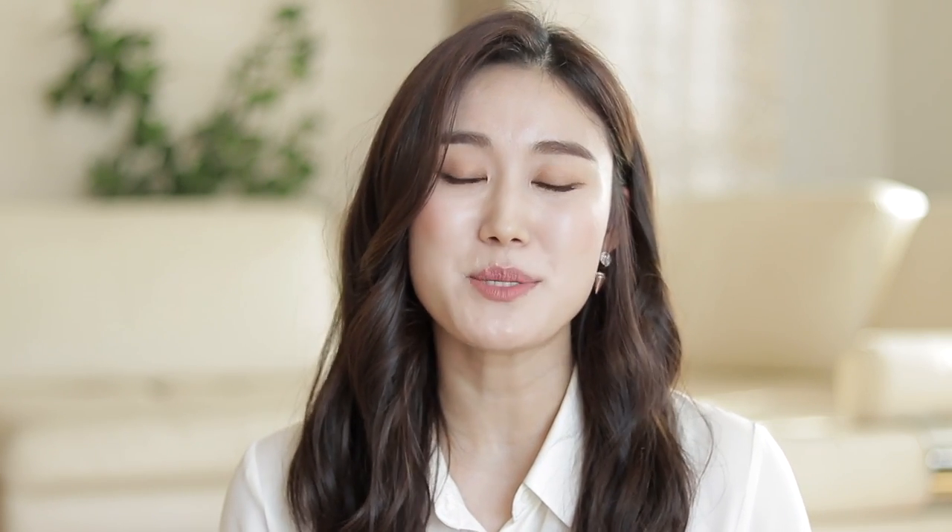A lot of their products don't even contain added water, so you can imagine how concentrated the ingredients are. A lot of skincare products will have a huge list of ingredients — some average about 60 — but this brand keeps to just 10 on average, and some products contain even less. They are also cruelty-free, which is amazing, and they've got a really good price point, especially considering the quality.